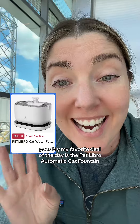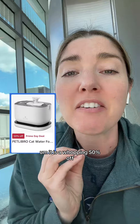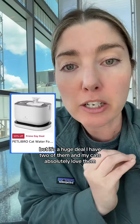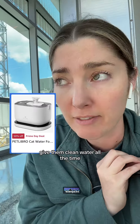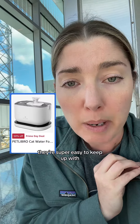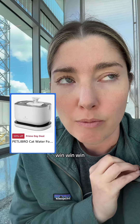Possibly my favorite deal of the day is the Pet Libro automatic cat fountain. It is a whopping 50% off — that is a huge deal. I have two of them and my cats absolutely love them. It gives them clean water all the time, they're super easy to keep up with, and they stay super clean. Win-win-win.